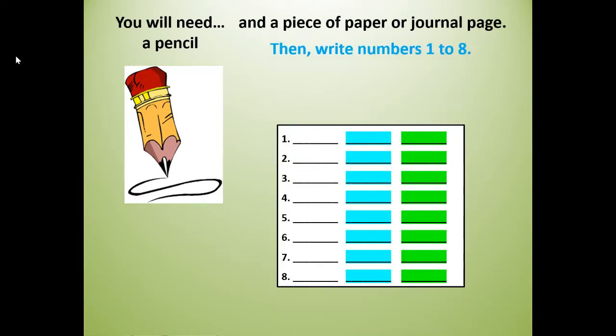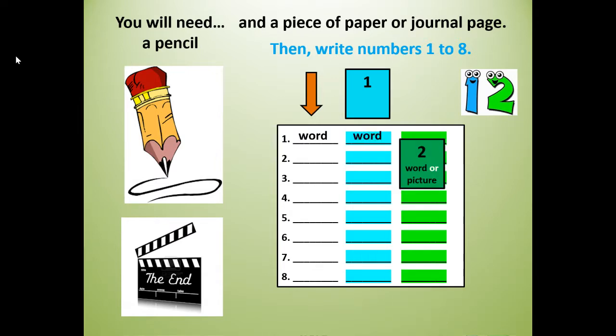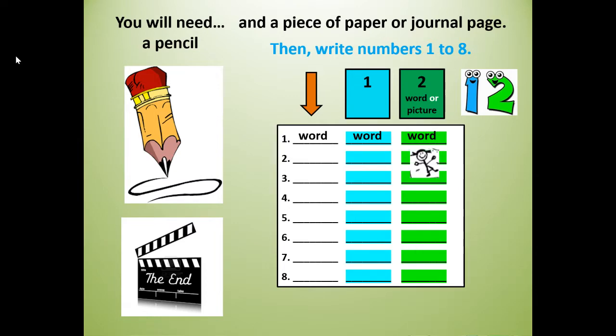You're going to write numbers 1 to 8 and write all 8 vocabulary words. At the end of our lesson, I'm going to challenge you to write your words two more times. In the third column, you can also draw a picture instead of writing the word the third time.